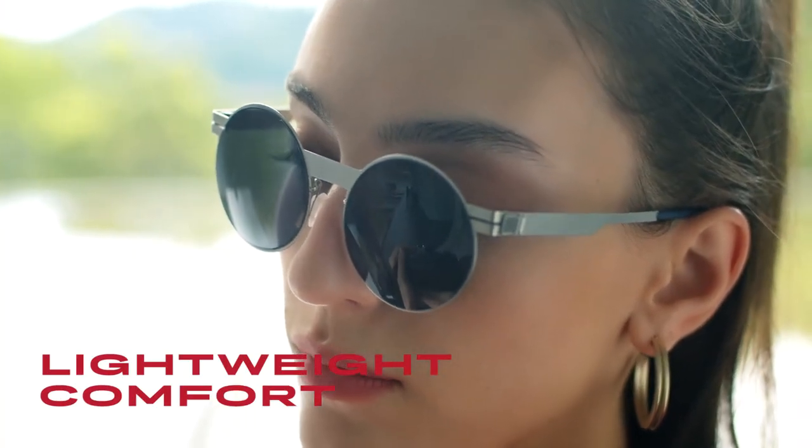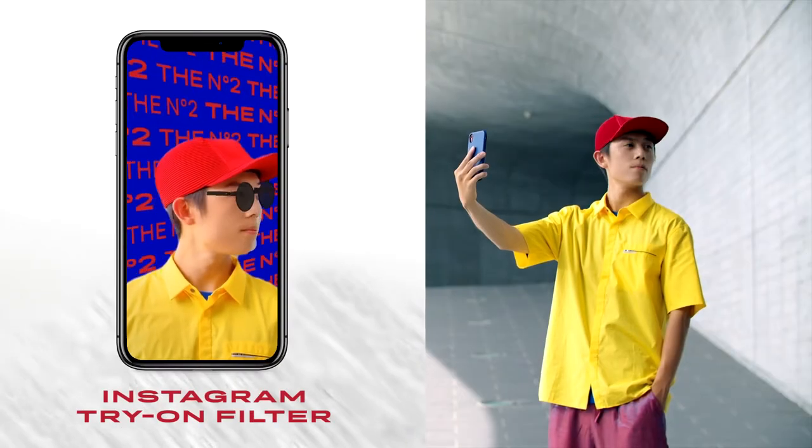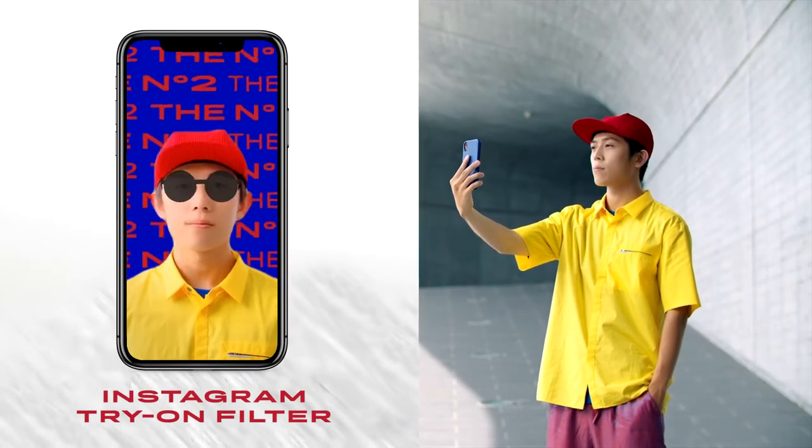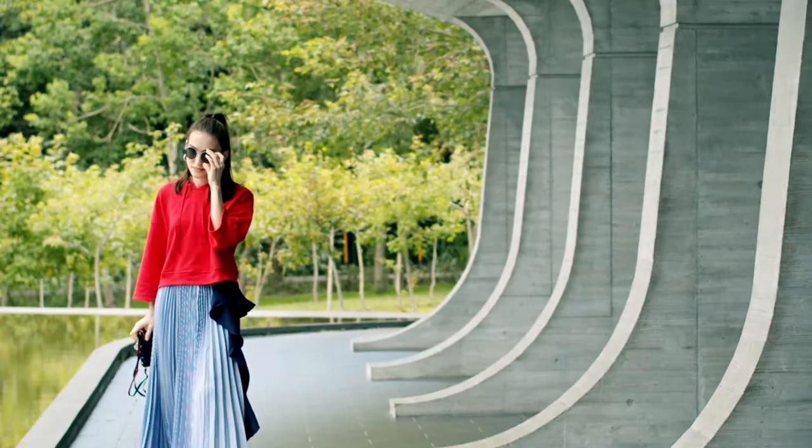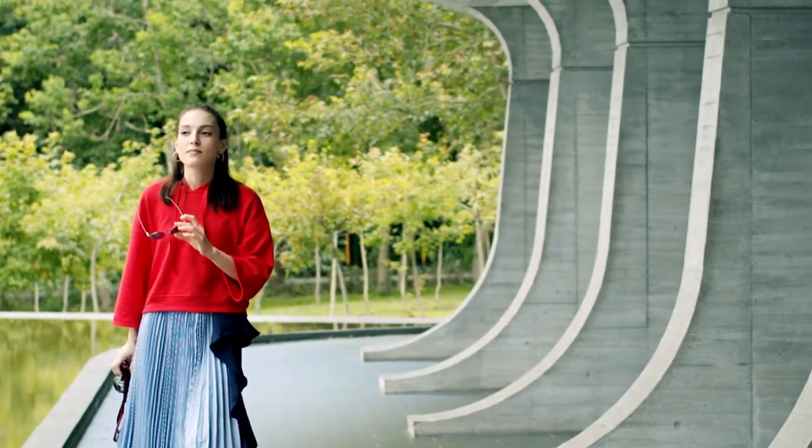Our frames keep the pressure off your nose and ears. With 3D capture and virtual try-on, shopping for eyewear doesn't have to be a pain. No need to sacrifice great style for the perfect fit.